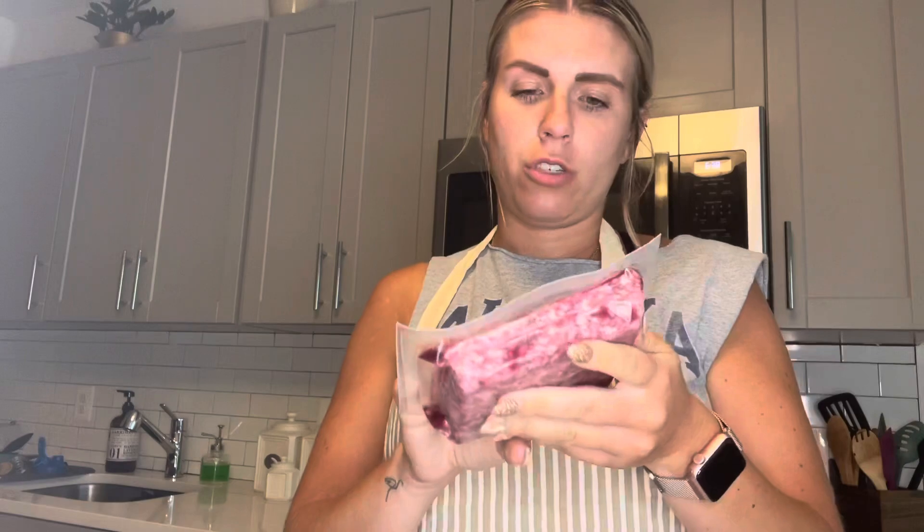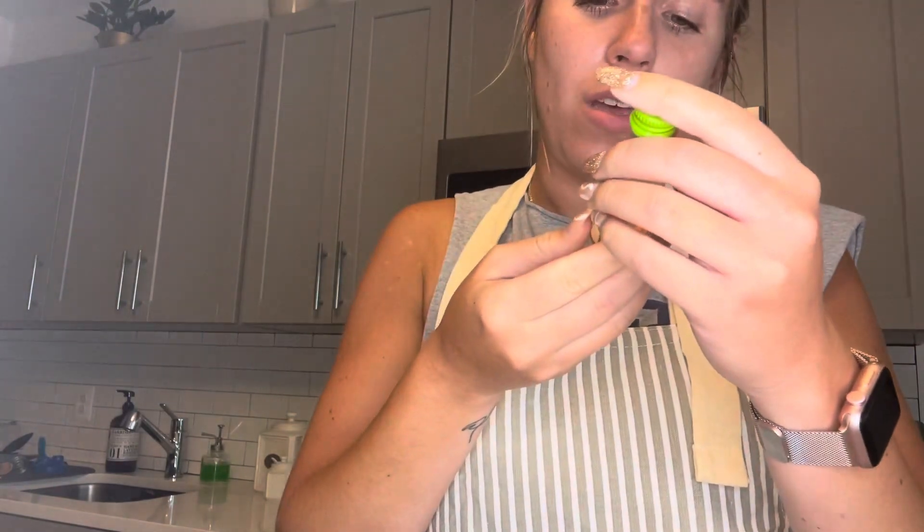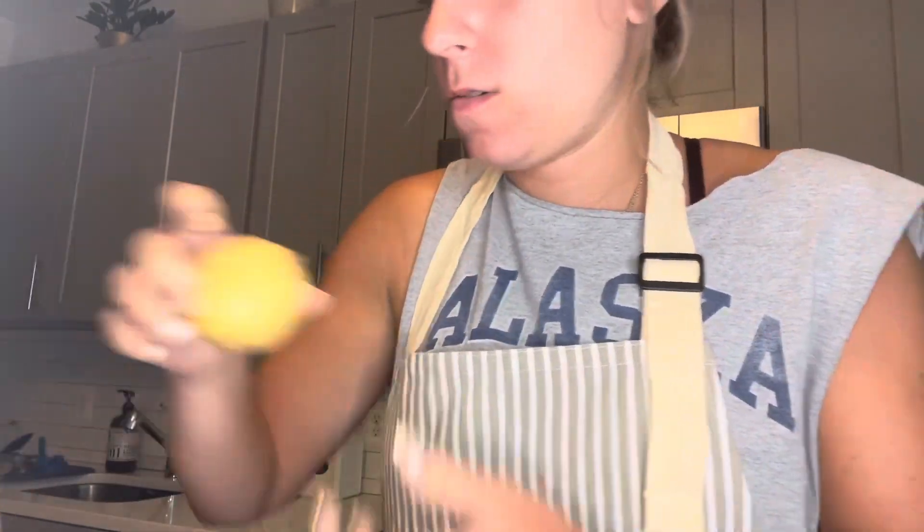They give you ground beef — 85% lean, 15% fat. I usually do a higher lean but I couldn't choose. They also give you a really good-looking onion, some white wine vinegar, a couple of potatoes, a tomato — really good looking — and I always get a little scared with things like picking my own food, but everything looks really good so far. There's also garlic powder, and it already tells you how much, which is pretty cool.